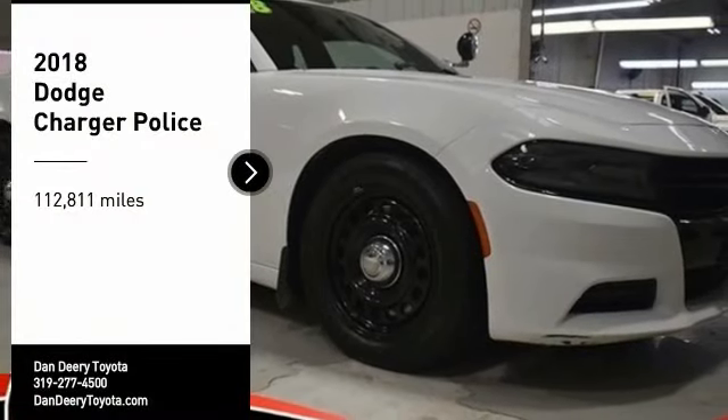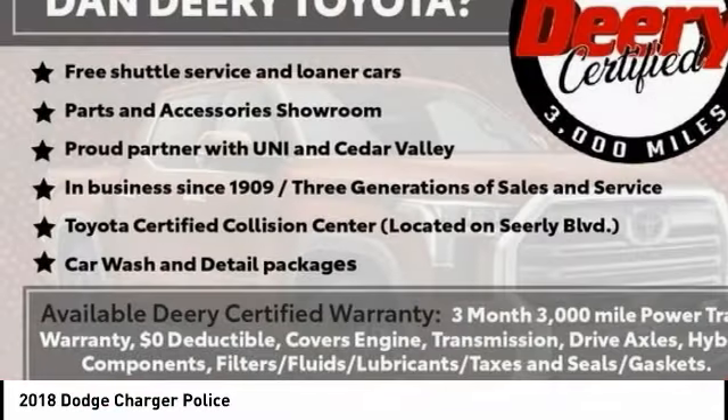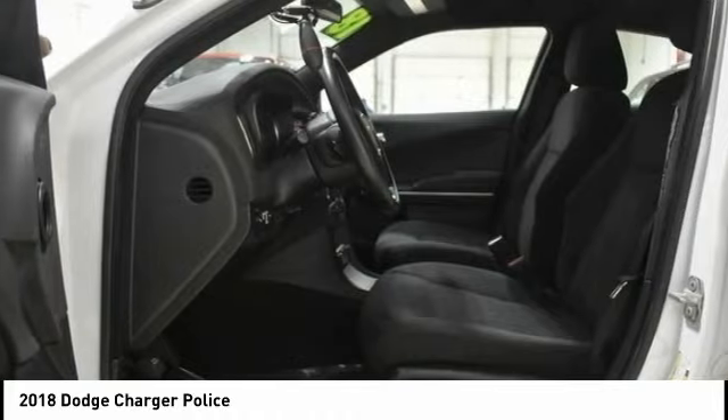We are pleased to show you the 2018 Charger. Inject some versatility, comfort, and sophistication into your muscle. The Charger is a powerful sedan that excites at every turn.